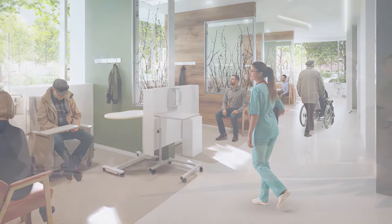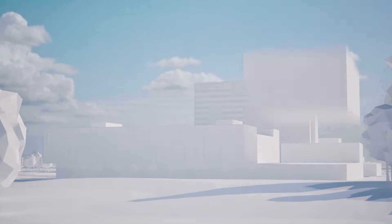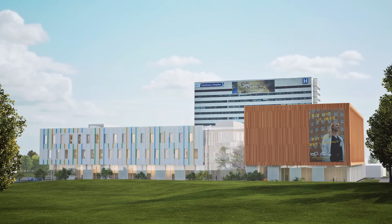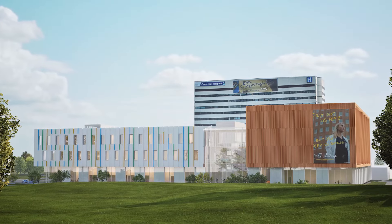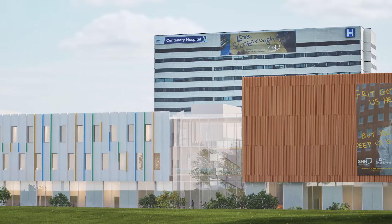An investment into training the next generation of Ontario's healthcare professionals, Centenary Hospital's new Medical Education Center will support the Scarborough Academy of Medicine and Integrated Health with state-of-the-art simulation laboratories, technology-enabled classrooms and wellness spaces for learners and residents.